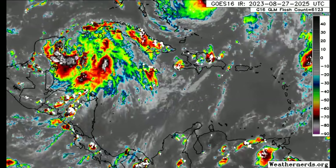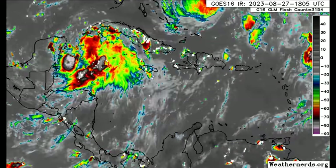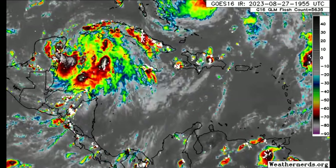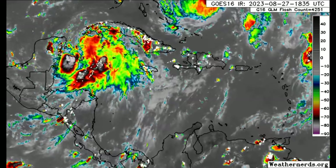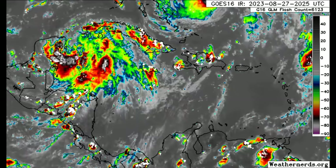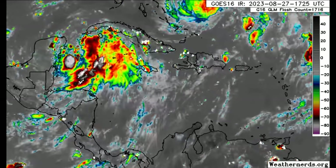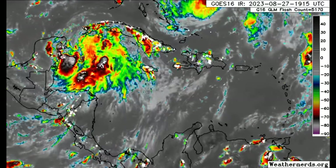Some models are calling for potential rapid intensification, which wouldn't be impossible once environmental conditions are conducive — which is likely. Conditions should be favorable enough to allow for further strengthening. I think it could make landfall going from a strong Cat 1 all the way up to potentially a Cat 3 landfall at this point in time. That is what I'm expecting. And as I mentioned, there are some uncertainties which I will go into very soon.